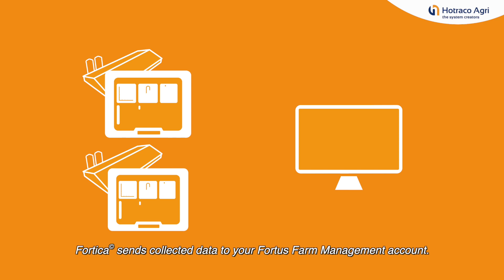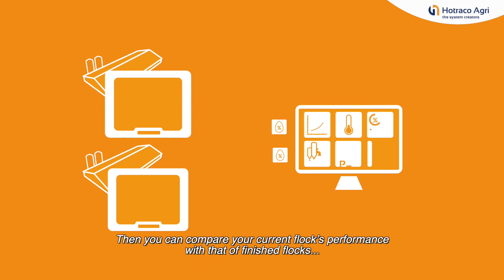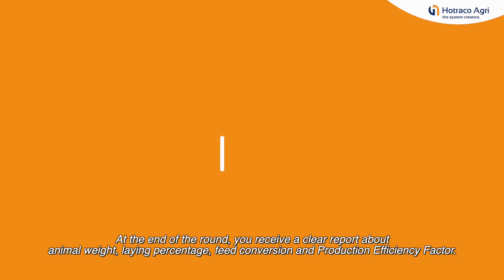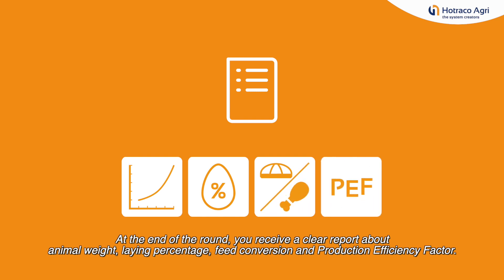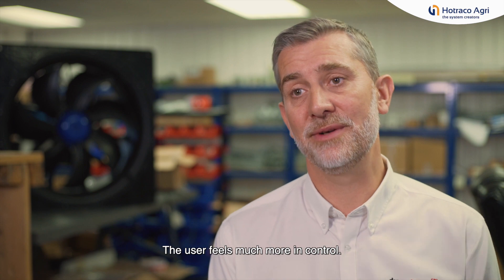Fortica sends collected data to your Fortis Farm Management account. Then you can compare your current flock's performance with that of finished flocks or flocks in other houses. At the end of the round you receive a clear report about animal weight, laying percentage, feed conversion and production efficiency factor. The customer feels very much in control of what they're doing.